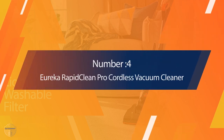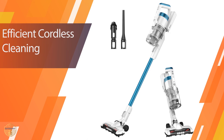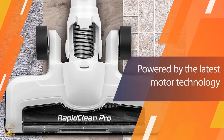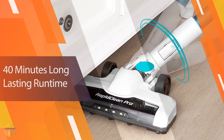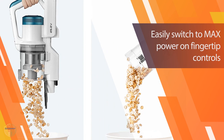Number four: Eureka Rapid Clean Pro Cordless Vacuum Cleaner. The Eureka Rapid Clean Pro is a cordless vacuum that will allow you to get more cleaning done in less time than your current vacuum cleaner. The motor uses a 40-minute runtime to make sure you're not stuck without power during your busy days. This also means it only takes up about half as much space, making it easy to find and store when you need it.